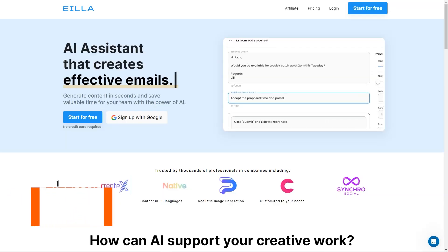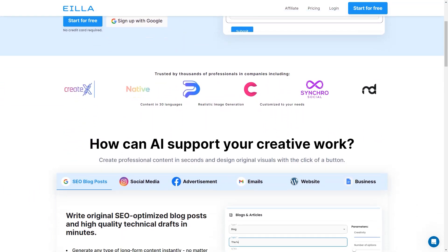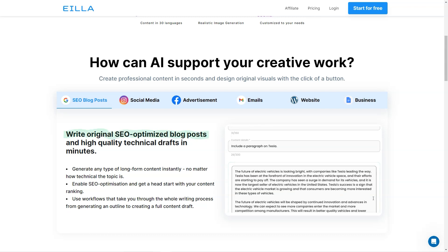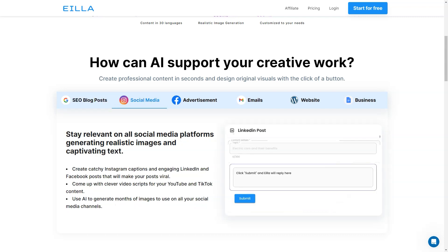Have you heard of AILA AI? It's a fantastic tool that can help with all sorts of content creation tasks. With AILA AI you can generate blog posts, ads, emails, reports and even realistic images using the power of AI. It's like having a personal writing assistant to help you create all sorts of content in seconds.